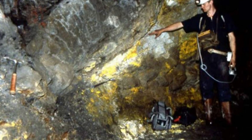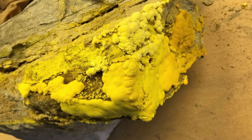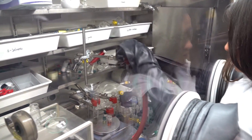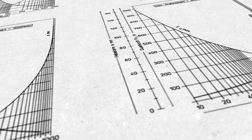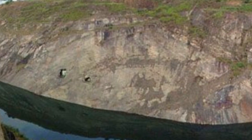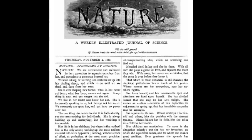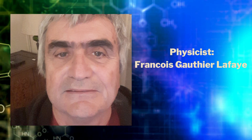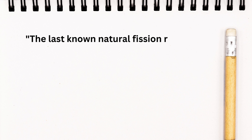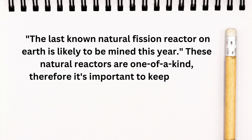The fissioned reactors in Gabon are the only ones of their kind in the world. If the rich uranium ore were mined, all close to 60 natural nuclear reactors would be lost. To study these unique nuclear reactors, scientists can only use a tiny number of uranium samples. During the late 1990s, there was a risk that the last natural nuclear reactor, Bangombe, would be mined. In a letter to Nature published in 1997, physicist François Goutier-Lathe questioned the Bangombe uranium mining, stating that the last known natural fission reactor on Earth was likely to be mined that year.